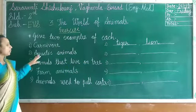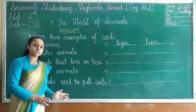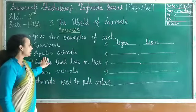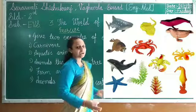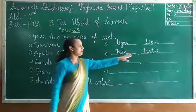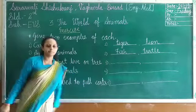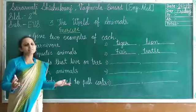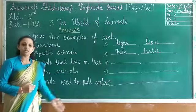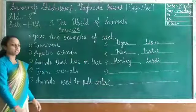Second, aquatic animals — animals that live in water bodies for most of their life. Examples include fish, turtle, shark, whale, dolphin, and so on. Fish and turtle are aquatic animals. Animals that live on trees: many animals live on trees — you can write monkey, little birds, or spider. Monkey and birds live on trees.